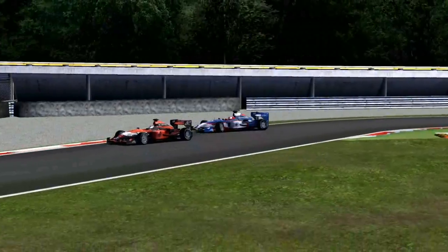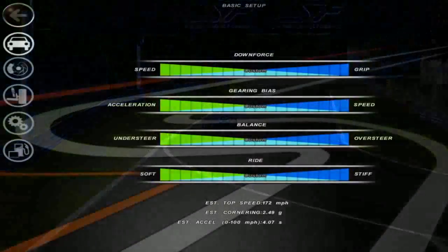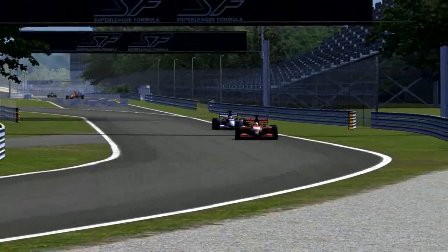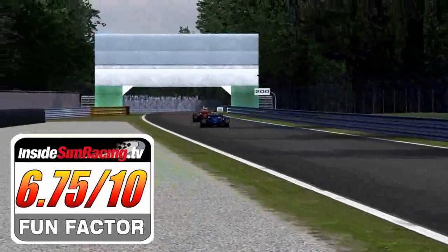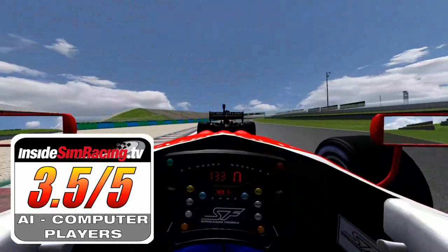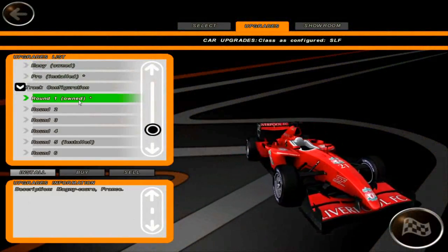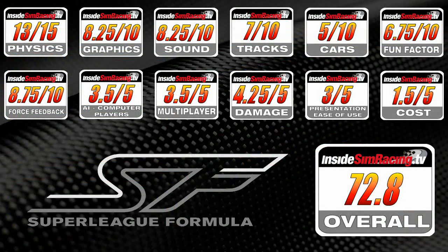12 categories for a total of 100 points. Starting with physics, with a maximum of 15 points, Super League Formula scored 13 of 15. Graphics: 8.25 out of 10. Sounds: 8.25 out of 10. Tracks: 7 out of 10. Vehicles: 5 out of 10. Fun factor: 6.75 out of 10. Force feedback realism: 8.75 out of 10. AI: 3.5 out of 5. Multiplayer: 3.5 out of 5. Damage: 4.25 out of 5. Presentation: 3 out of 5. Cost: 1.5 out of 5. For a total of 72.8 out of 100.